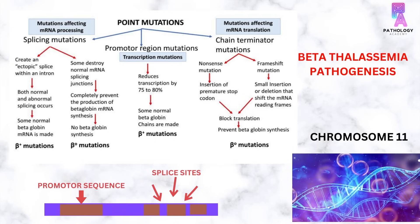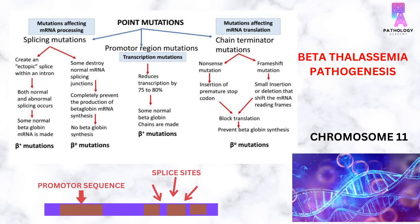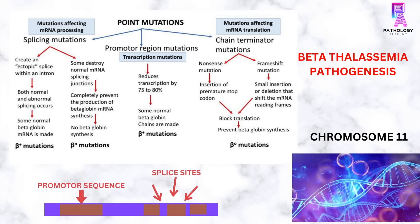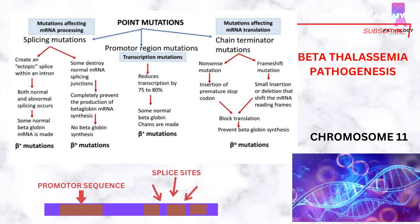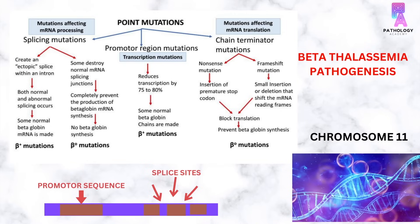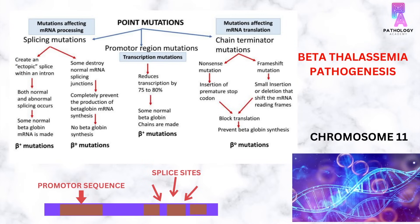Pathogenesis of beta-thalassemia: Beta-thalassemia occurs because of mutations on the HBB gene located on chromosome 11. These mutations could be point mutations affecting mRNA processing, also known as splicing mutations, promoter region mutations which are transcription mutations, or mutations affecting mRNA translation.